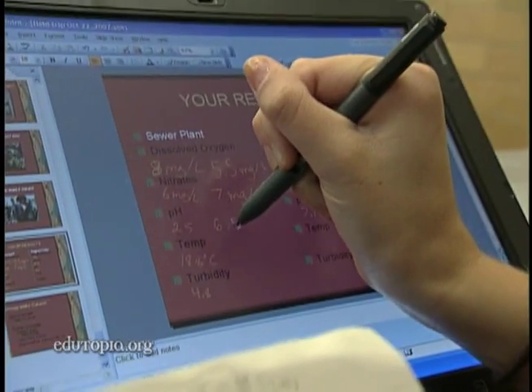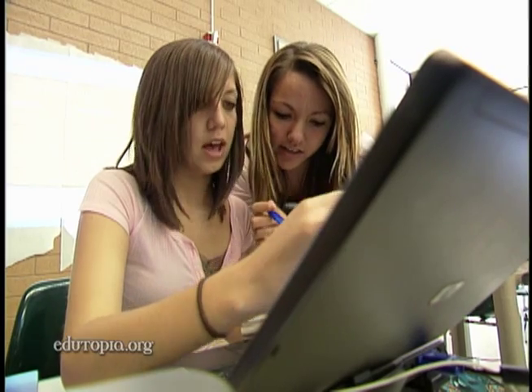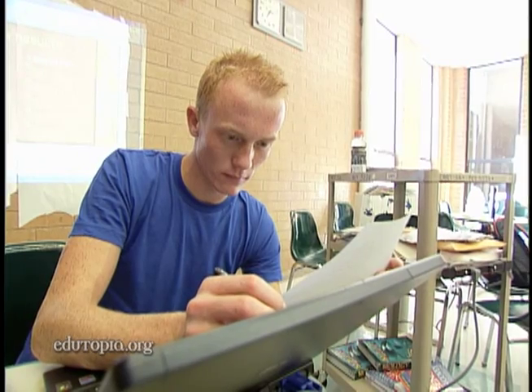Once students complete their research and analyze the data, they write reports that are sent to both Hill Air Force Base and the International Baccalaureate Program, which awards them college credit for their work.